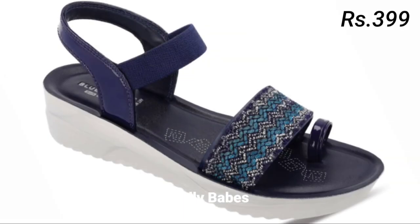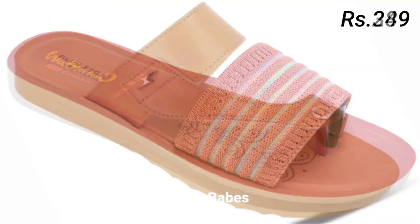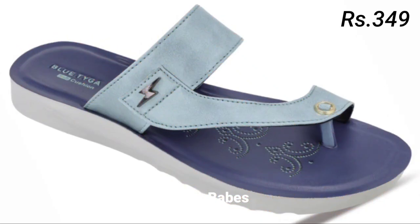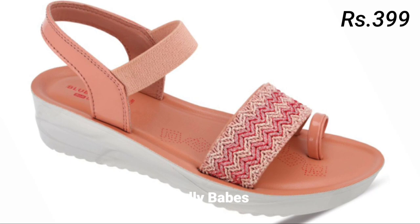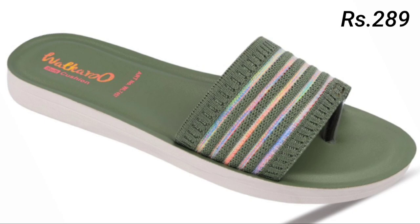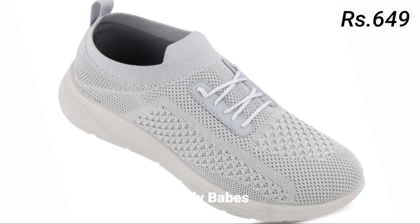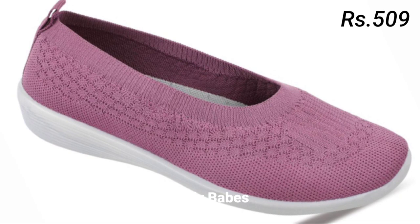Next we have slip-ons. Slip-ons are a comfortable option for women's footwear and they come in many different styles from sneakers to loafers. Slip-on sneakers are perfect for running errands or going to the gym, while loafers are a classic choice for work or more formal events. When choosing slip-ons, look for ones with good arch support and cushioning for maximum comfort. They are easy to put on and take off, making them a convenient option for busy women on the go, and can be dressed up or down depending on the occasion.